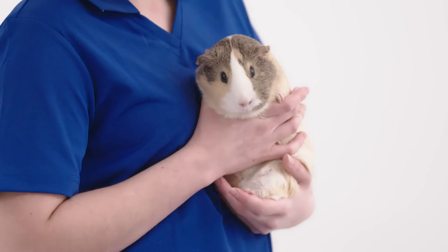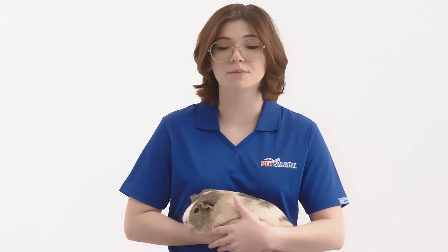That wraps up our basic care guide for guinea pigs. Thank you for listening and make sure to check out PetSmart for all the essential items for your guinea pig.